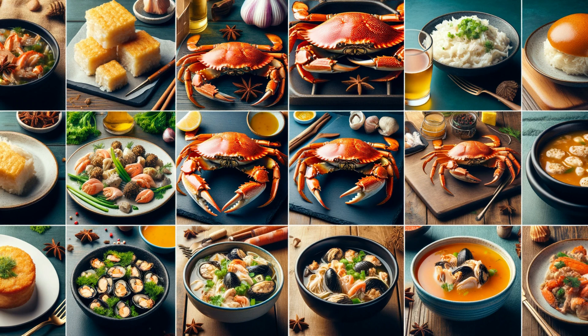Let's turn up the heat and talk about what makes the Dungeness Crab a culinary favorite. From boiling and steaming to being the star ingredient in crab cakes and soups, their sweet, tender meat is a gourmet's dream. Join us in the kitchen as we explore some delectable crab recipes.